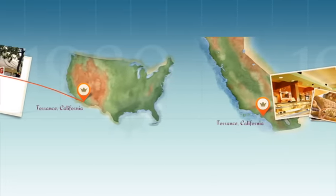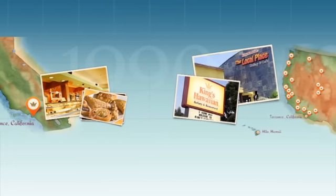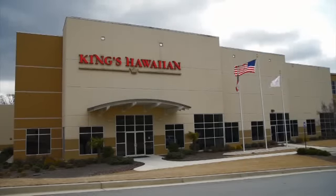In 2003, we also built a new plant in Torrance, California. We actually run two lines there — 12,000 pounds an hour. Since then, our production grew and our demands grew, so that's why we decided to come out here in Atlanta and open a new facility.